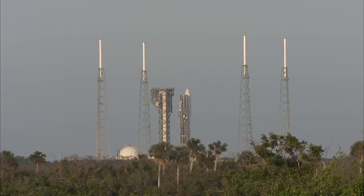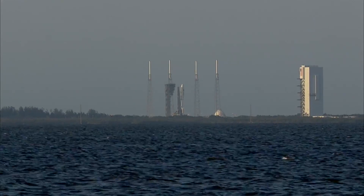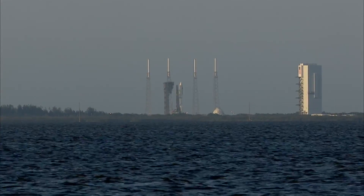28 seconds. ECS reduced for launch. Roger. 25. Status check. Go Atlas. Go Centaur. Go Aft Space 11.